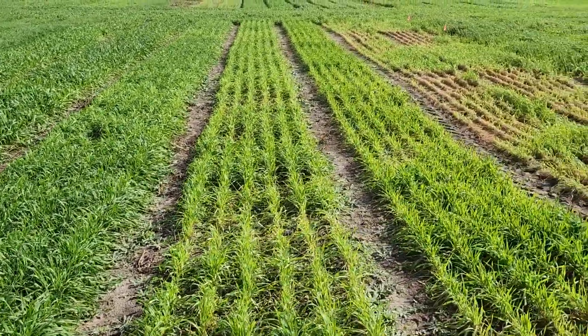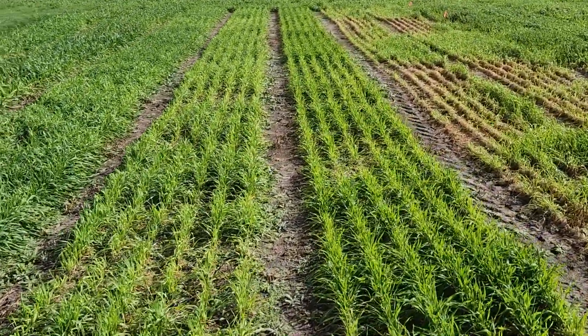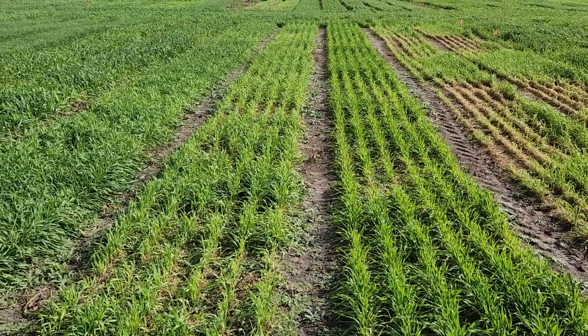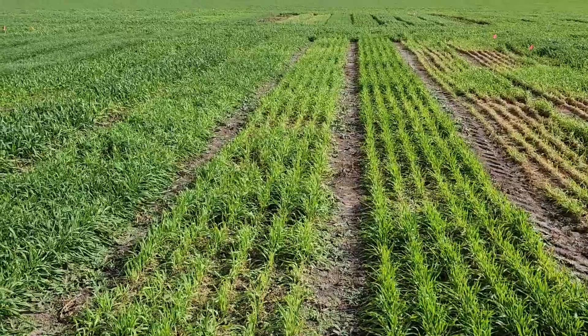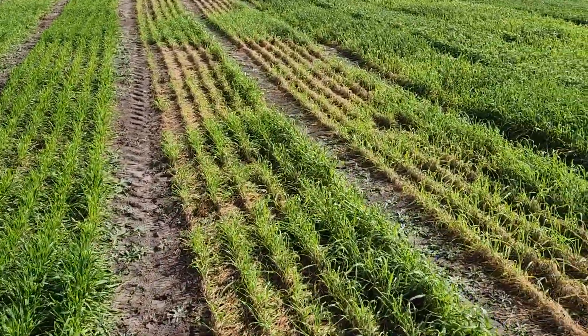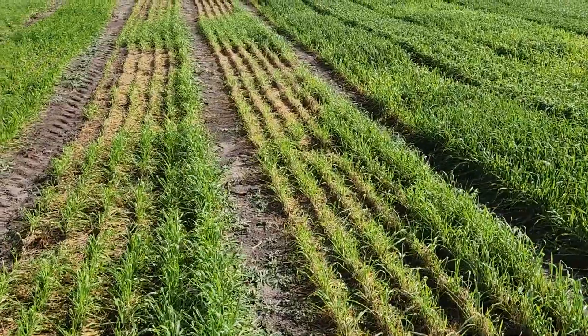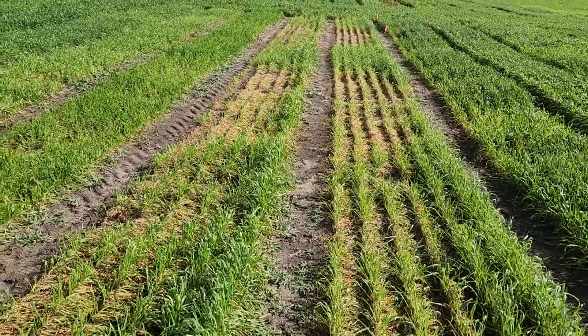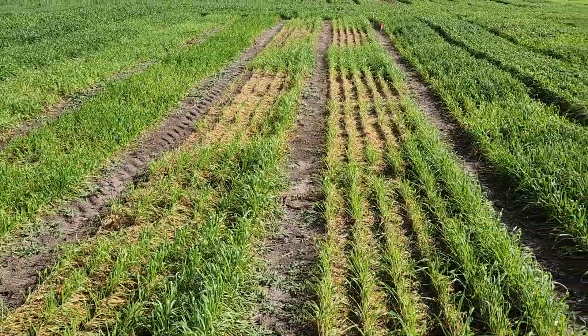The wheat never does too well here in Florida. In this trial it's kind of good compared to some other places, but it also suffered from the cold weather. Those are black oats here — the black oats are a different species from the regular oats we know, and those are experimental varieties. They're not doing too well with this cold weather.